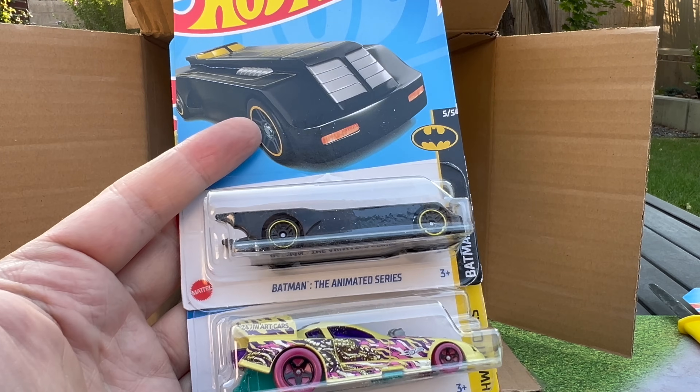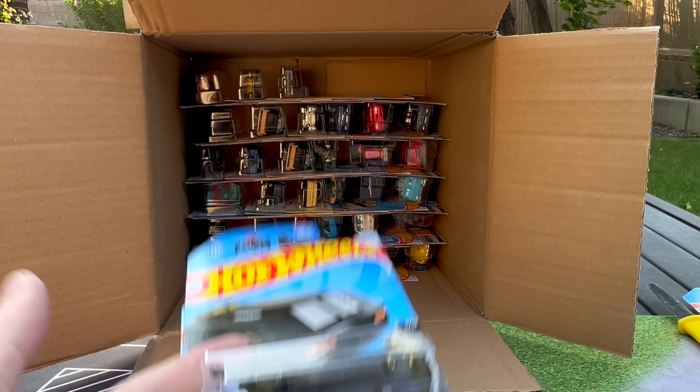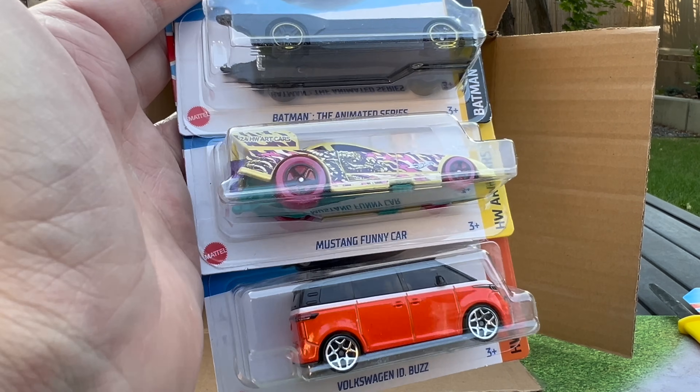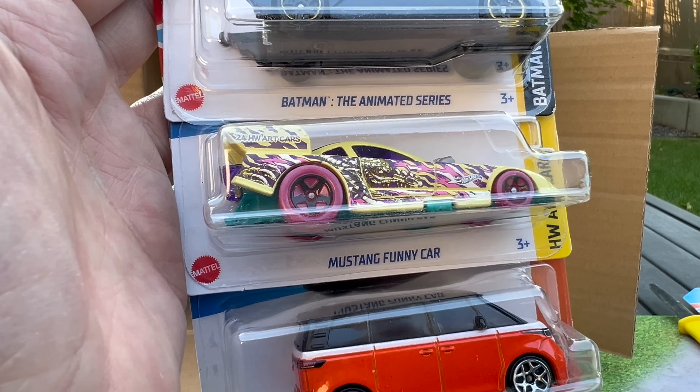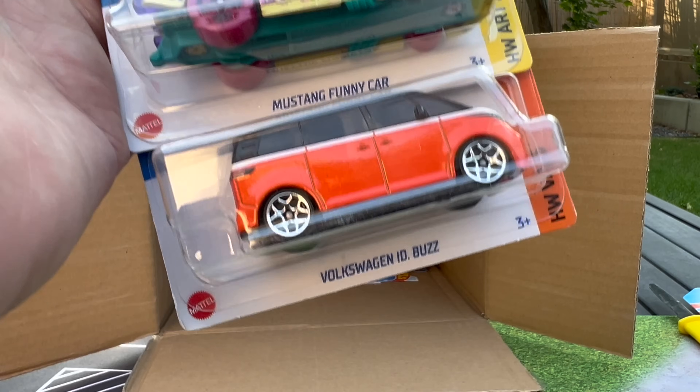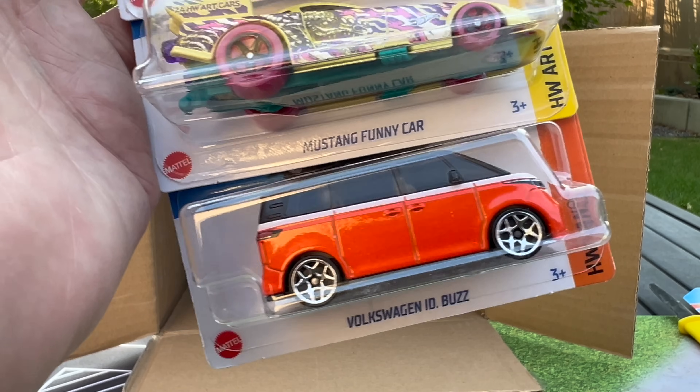Looking at another Batmobile — same as the others we've been seeing. Mustang Funny Car — is that going to be a Zamek? There's a Moon Eyes 5-pack version. And the Volkswagen ID Buzz.